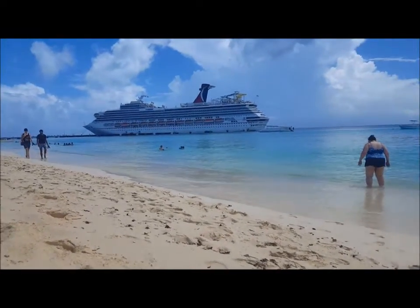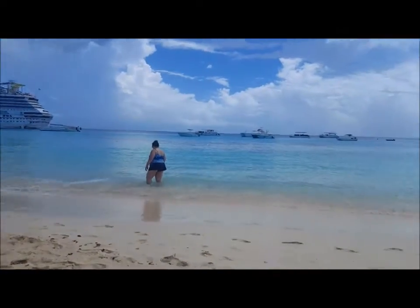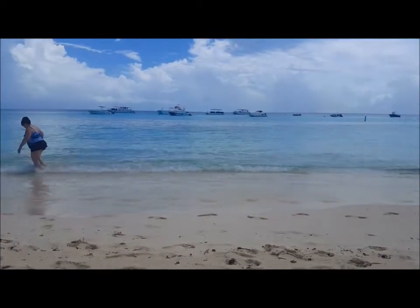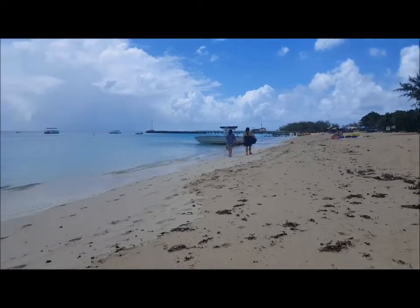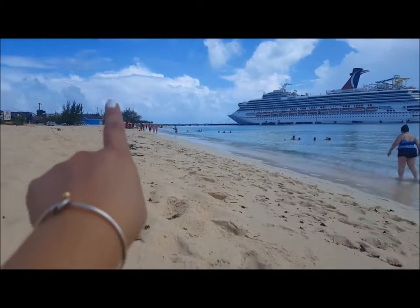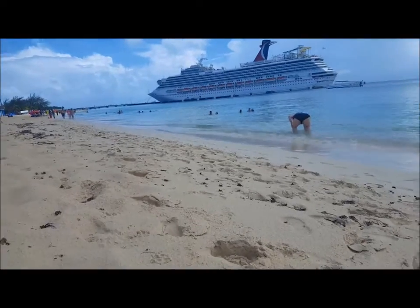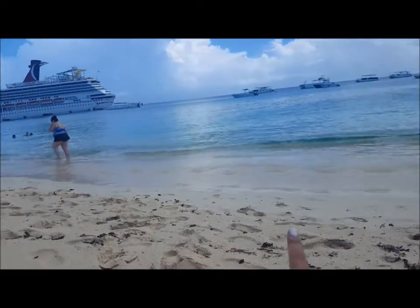We're on the beach now. It was pouring rain before but now it's beautiful. There's our ship and here's the beach - look at the water, it's so cool. It's green and blue, it's beautiful. All the way over there is like an abandoned ship. We came here because it's almost empty - everybody gets off right in there like there's a pack down there.